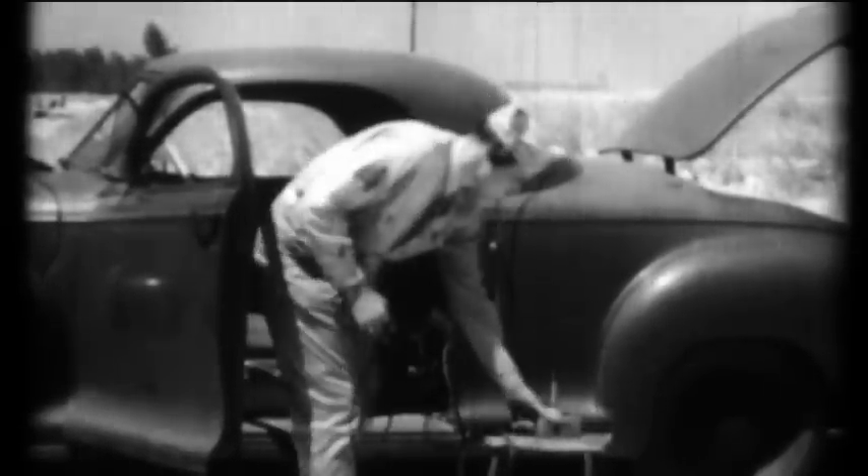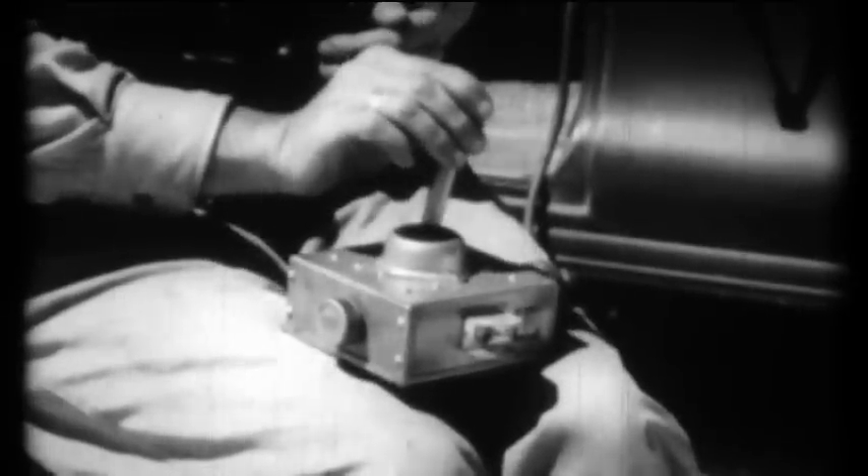Remotely controlled, the A-4 target boat is used for high-altitude vectors. Radio control equipment was designed by Wright Field's Special Weapons Branch. All controls on the boat are actuated by electro-servo mechanisms. Direction and speed of the target boat are governed by means of a meter stick box and a radio transmitter. Normally, this equipment would be carried in an observing aircraft.